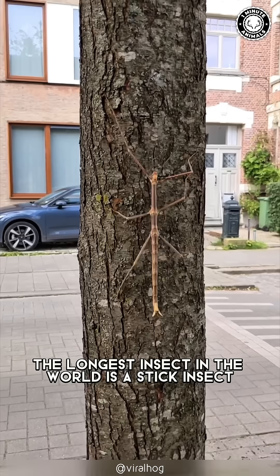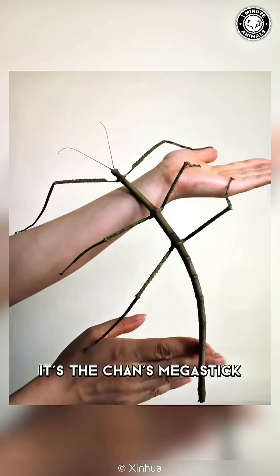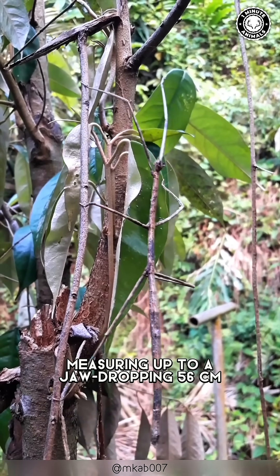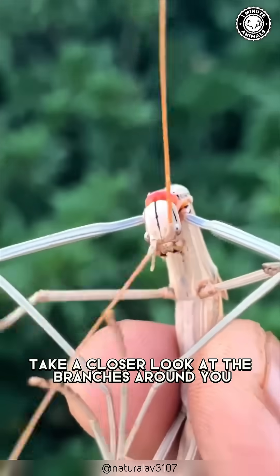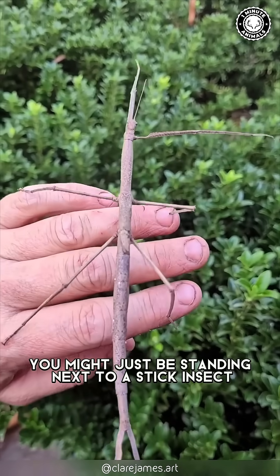But that's not all. The longest insect in the world is a stick insect — the Chan's megastick, measuring up to a jaw-dropping 56 centimeters. That's longer than your forearm. So next time you're in a forest, take a closer look at the branches around you. You might just be standing next to one.